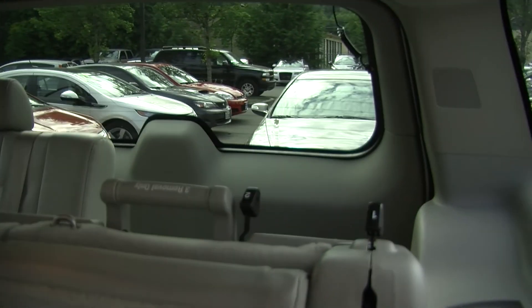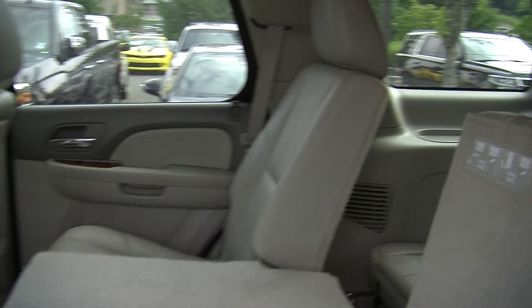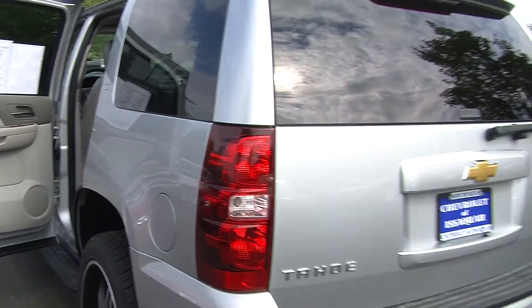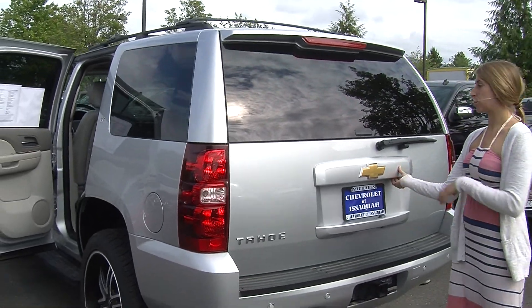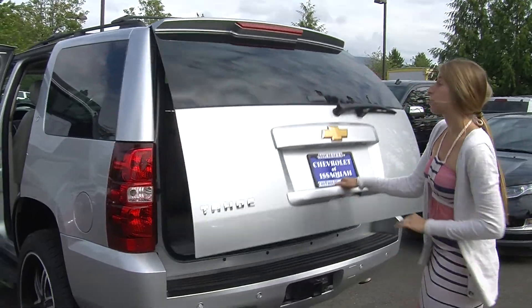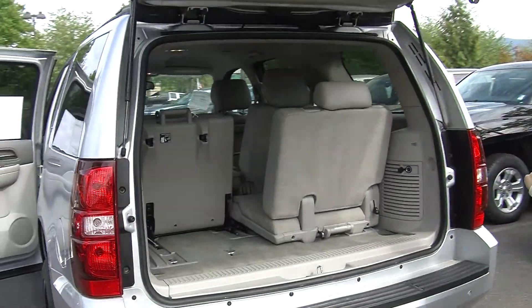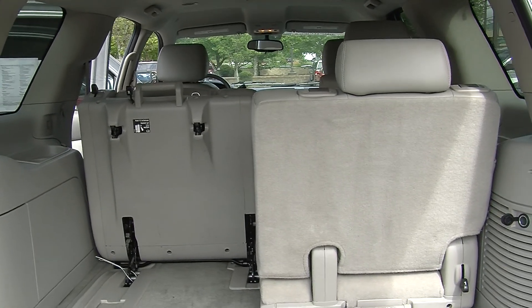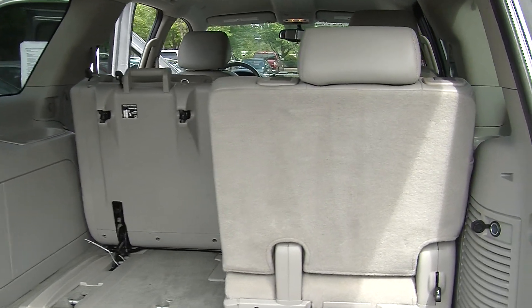It also has a remote start for those cold days. Coming to the very back, it has a class 3 tow package, parking sensors, and you can open the glass with just one touch of a button for easy access, or open the main door for complete access to the cargo area. As you can see, it's very easy to fold up and remove that third row, giving you a nice flat surface for cargo.